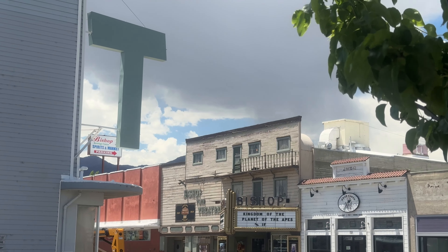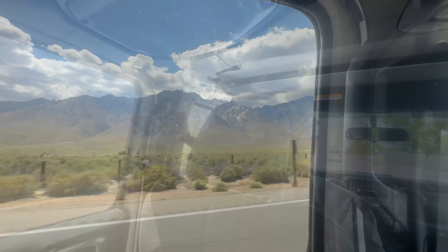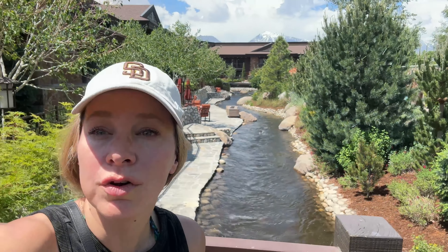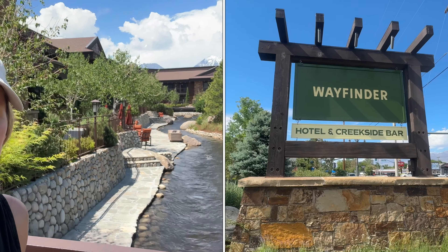Bishop is a small town with a big backyard. It's located in the high desert at 4,000 feet in elevation. To get to Bishop, we take Highway 395, which is one of the most scenic roads in California. It parallels the Eastern Sierras.